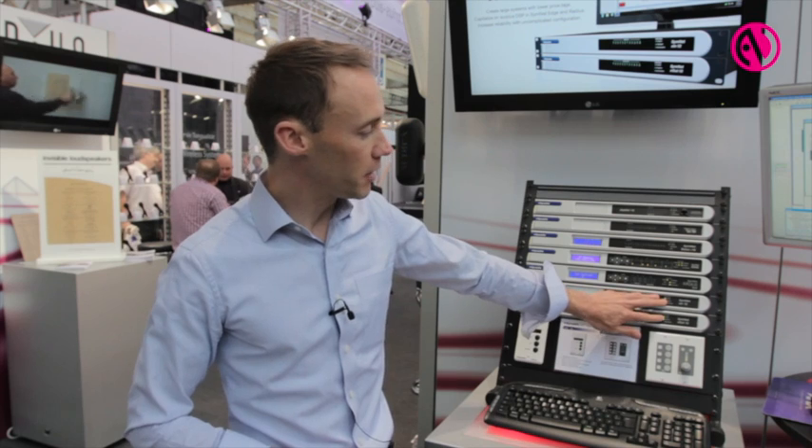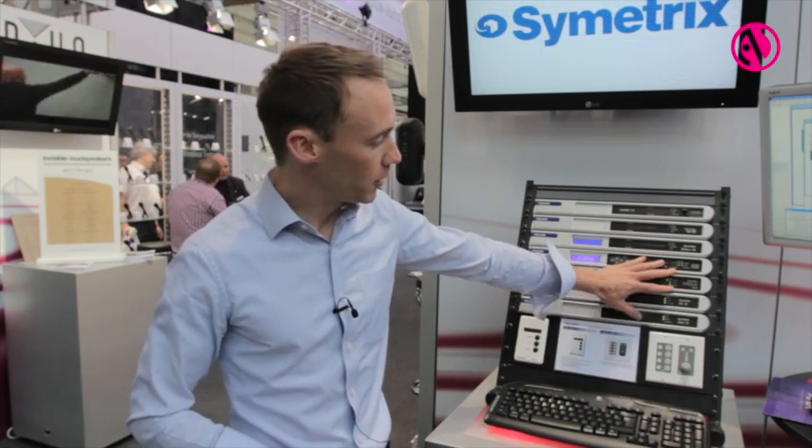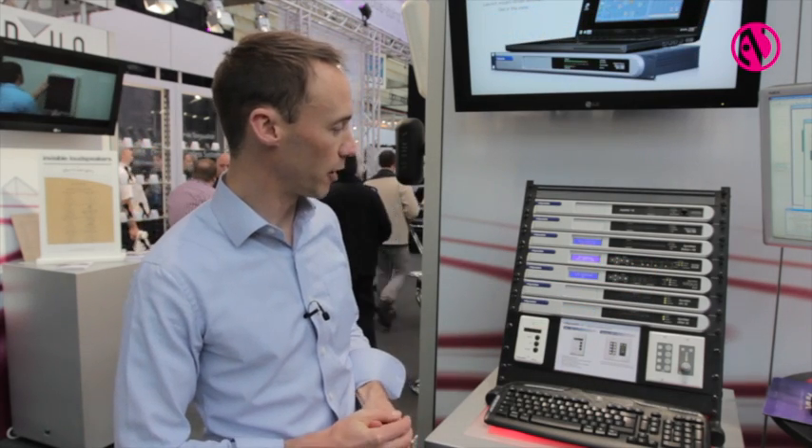Then we move into the expansion units. We have a 12 input expander, also Dante based, and a 12 output expander. All these units can be scaled upwards into very large matrixing systems, and there are more products to come in this new family.